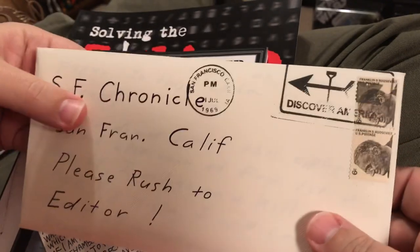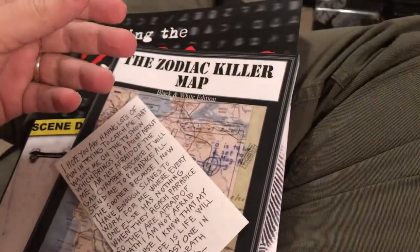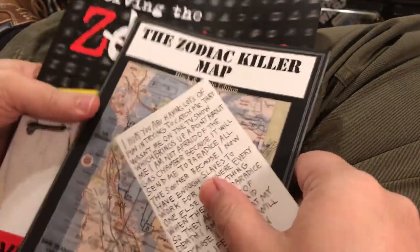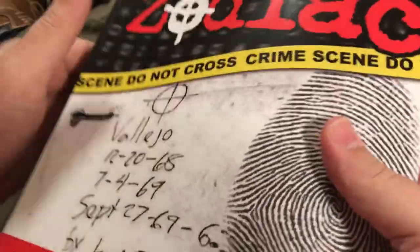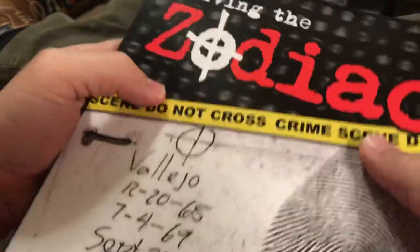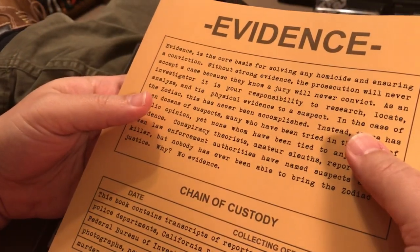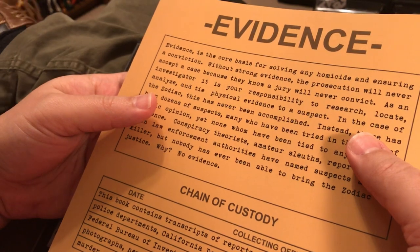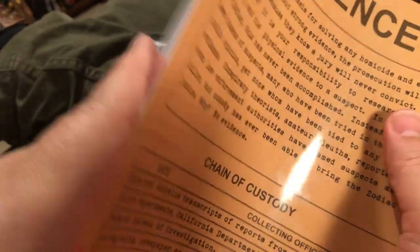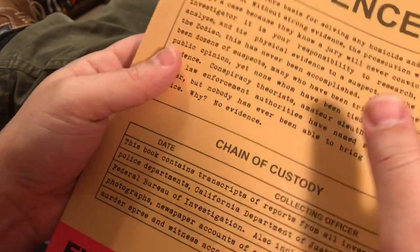This is one of the letters written by the Zodiac to the San Francisco Chronicle. Now let's look at evidence. I recommend, if you're really serious about researching the Zodiac, to pick yourself up a copy of this book — it's called Solving the Zodiac. The author of this book is not going to try to argue a theory, and in fact the author is just kind of disgusted with all of the commercialization of the case and just wants to offer you a chance to look at the same evidence and make your own decisions.